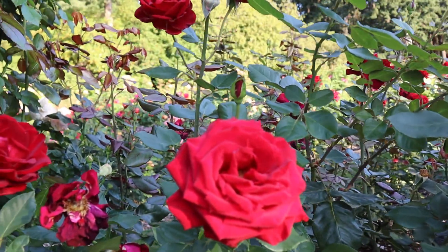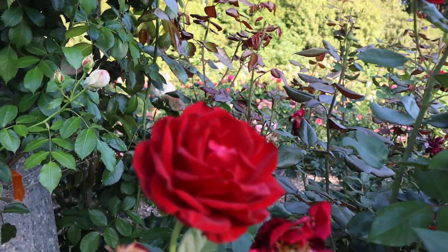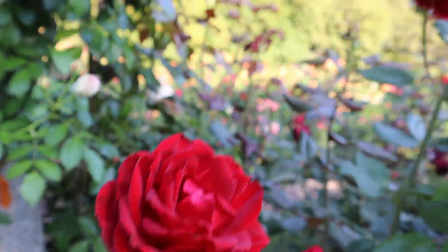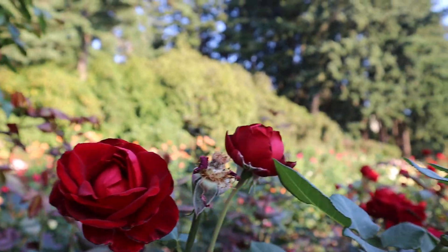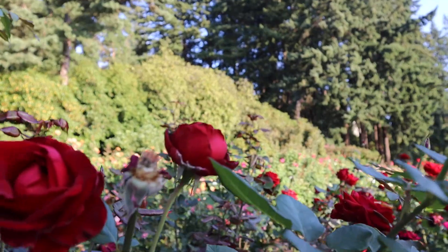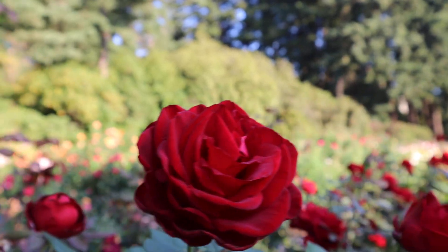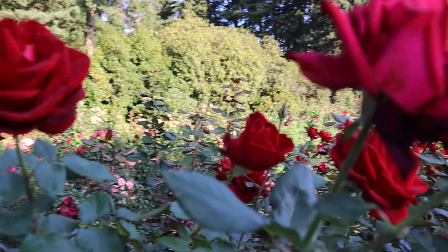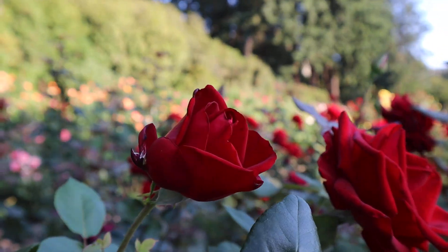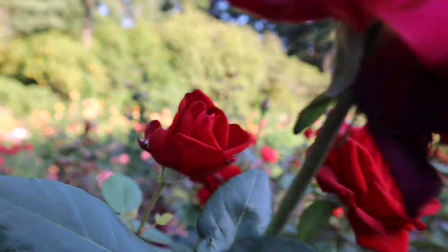This rose is called Always and Forever. It's a hybrid rose. It's red, very beautiful. A lot of times I can only capture these at night time for some reason, but today I'm capturing the beauty of these red roses because I want to share them with everyone.